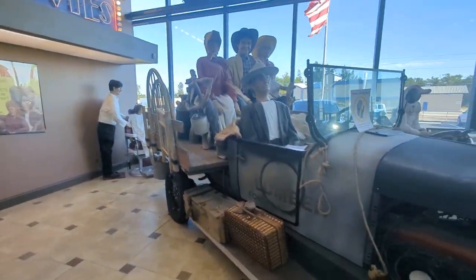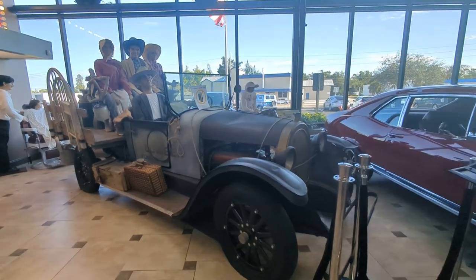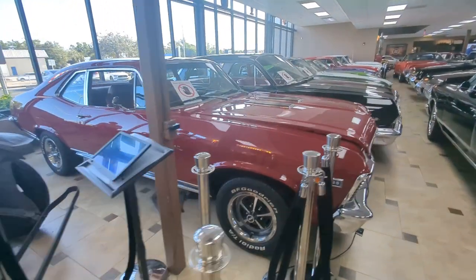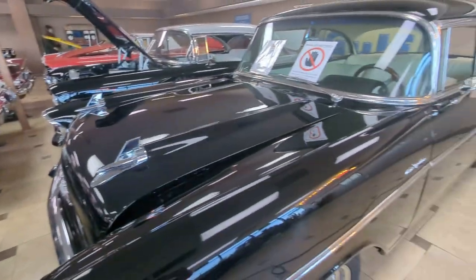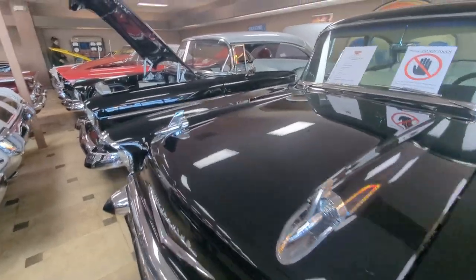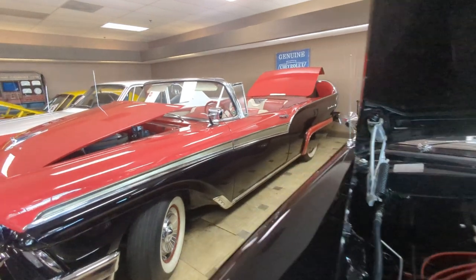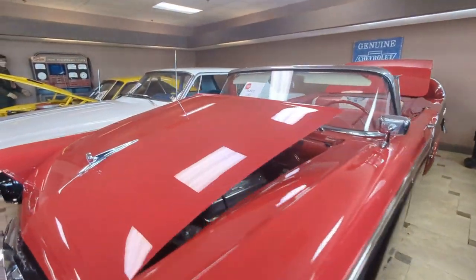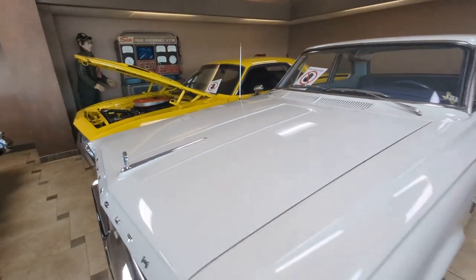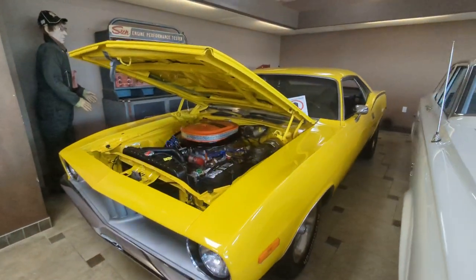Beverly Hillbillies — let me tell you a story about a man named Jed. Great song. There's a lot of American muscle in here. It's very tight, actually, but I think I can walk through and show you everything.